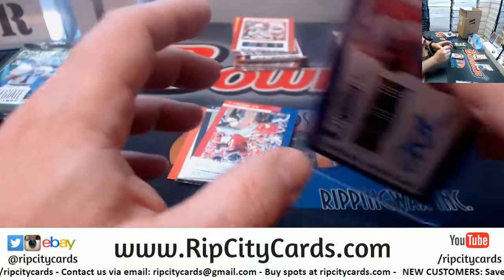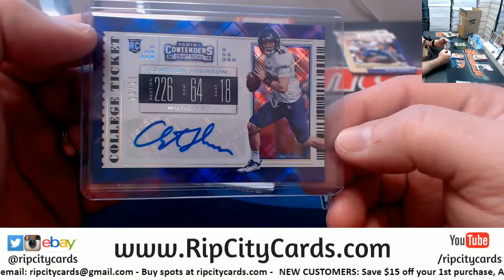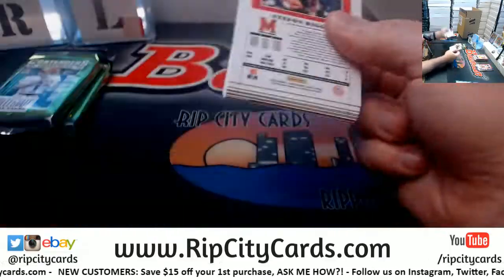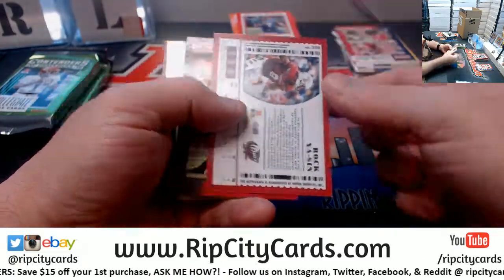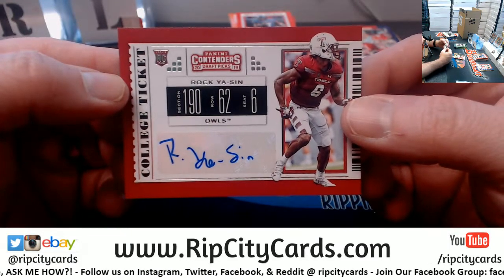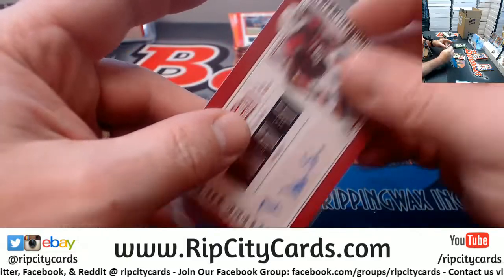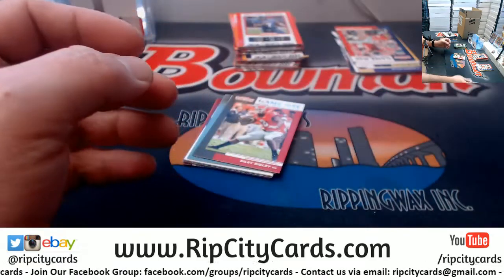Six autographs — six autographs of potential amazingness. Cornerback — who we have already decided has the best name in the draft — Raqyuan Smith. I mean really, best name in the draft, easily.